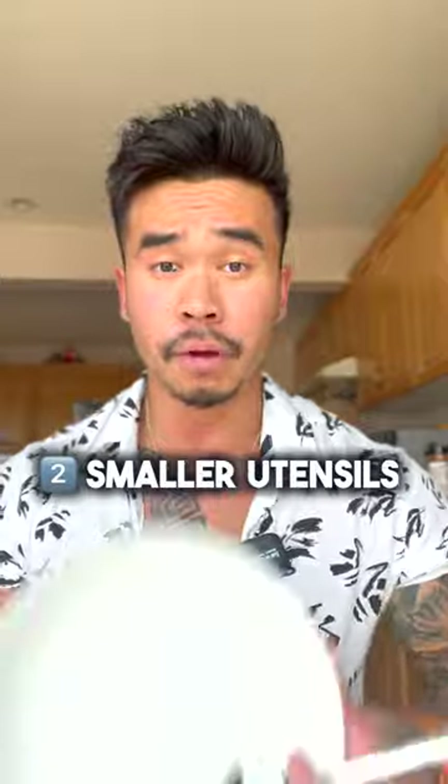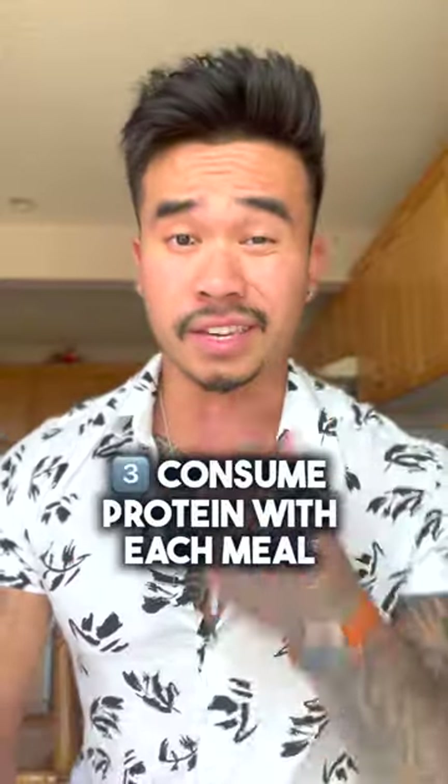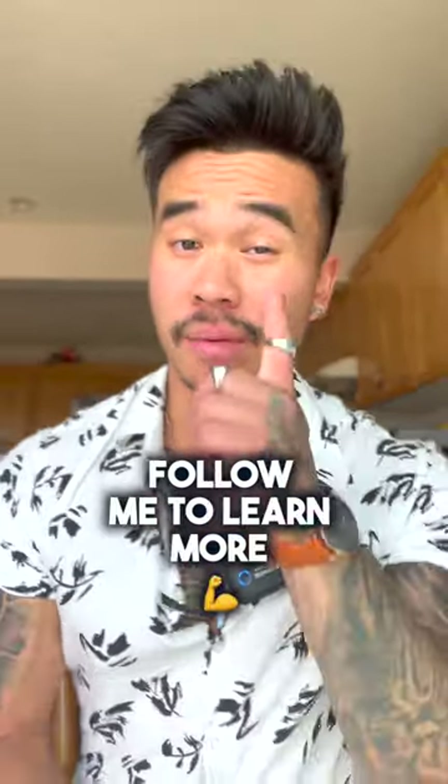Two: use small utensils and plates — it takes you longer to eat your food and it's going to make you feel like you're eating more. Three: consume protein with each meal. Yes, it's a very seasoned chicken breast, by the way. Lastly, replace your sauces with sugar-free ones, or just use spices. Follow me to learn more.